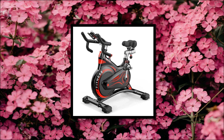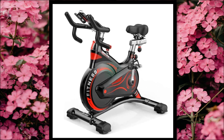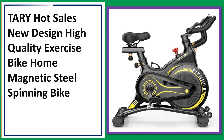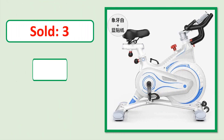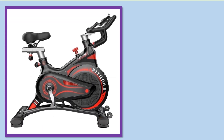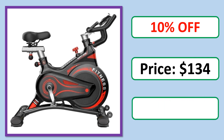Number 3. This is a best quality product. Sold. Review. Rating. Percent off. Price. Available in stock.